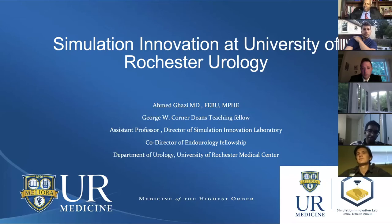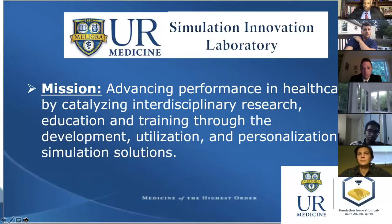In addition to research, we actually also do a significant amount of training. I wanted to highlight that the Simulation Innovation Lab works on training residents, medical students, and also faculty.